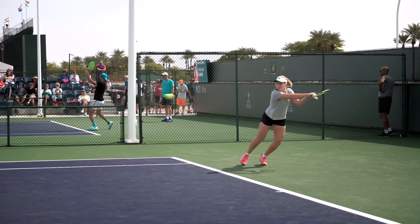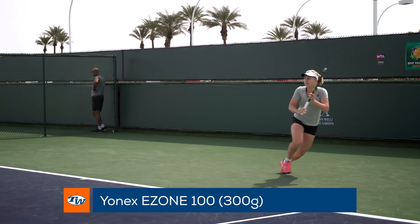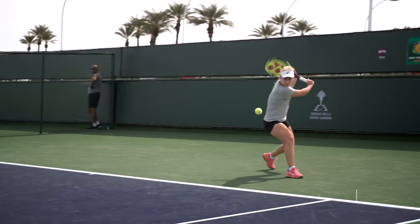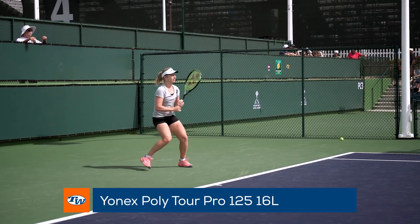Also spotted on the practice courts is Australian professional Daria Gavrilova. She endorses the Yonex Ezone 100 300 grams. Be sure to check out our review to see what we thought of this user-friendly racket. She strings it up with the softer-feeling polyester string Yonex PolyTour Pro 125.